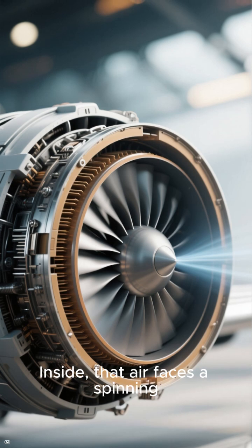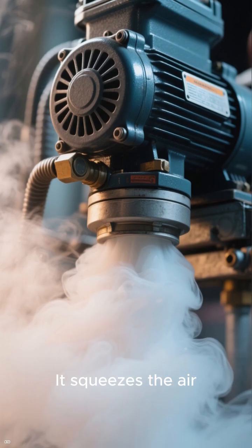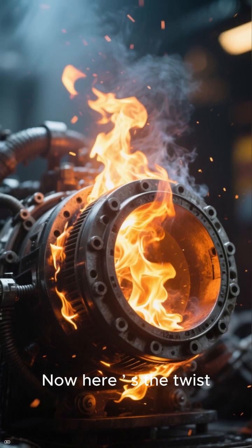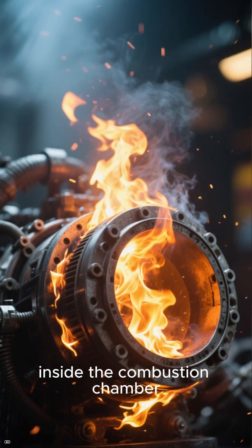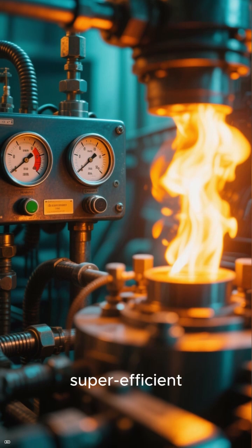Inside, that air faces a spinning maze called the compressor. It squeezes the air tighter and tighter — think of it like a giant air pump. Now here is the twist: that super compressed air meets fuel and bursts into a roaring fireball inside the combustion chamber. This explosion isn't dangerous — it's controlled and super efficient.